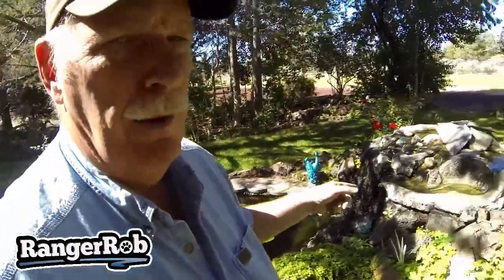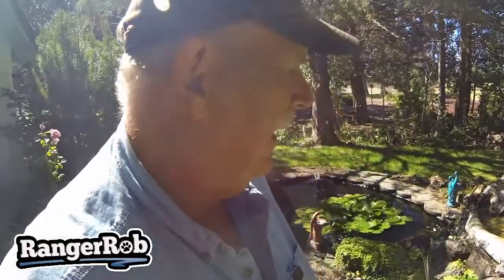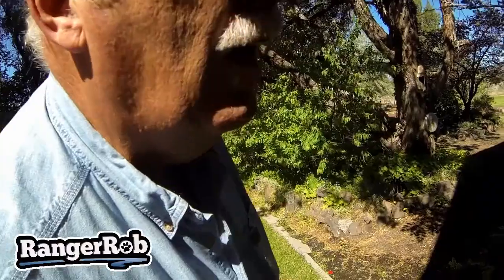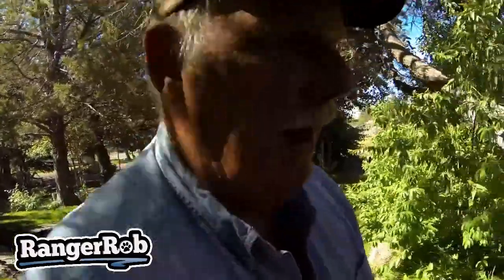I'm Ranger Rob, it's Monday and it's a beautiful day. Kind of funny — I've been watching the birds from the window. They love to use this for taking a bath. The only problem is occasionally they'll come up too fast and run into the windows, so hopefully we don't have any knocked-out birds over here.